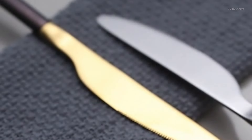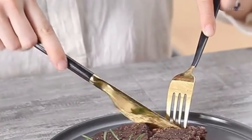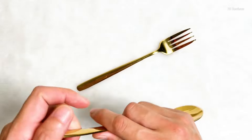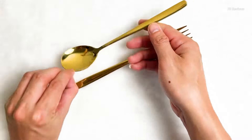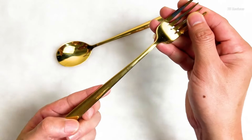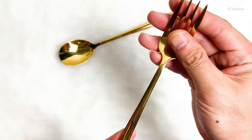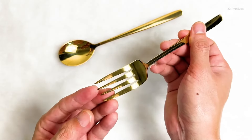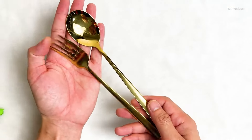Whether hosting an elegant dinner party or simply enjoying your daily bowl of cereal, these fancy flatware pieces are sure to upgrade the occasion. Crafted from durable 18/0 stainless steel, this flatware will not bend or rust, providing long-lasting strength. The ergonomic, well-balanced design offers a secure, comfortable grip, ideal for adults and children alike.